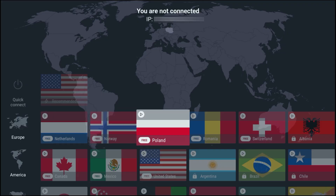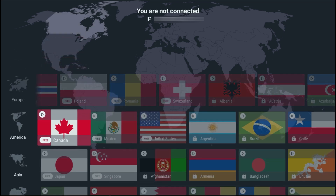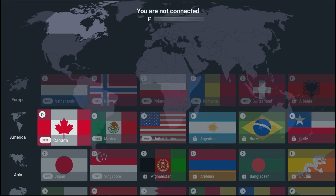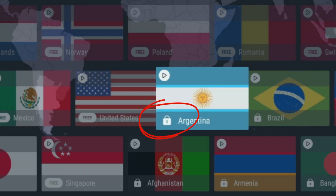Those 10 countries are: the United States, the Netherlands, Japan, Romania, Poland, Mexico, Canada, Switzerland, Norway, and Singapore. That means more choice, better speeds because users are spread across more locations, and more flexibility when streaming on devices like Firestick, Google TV, Nvidia Shield, or Android TV. Inside the app, look for servers clearly marked as free — if there's a padlock, that one's for paid plans.